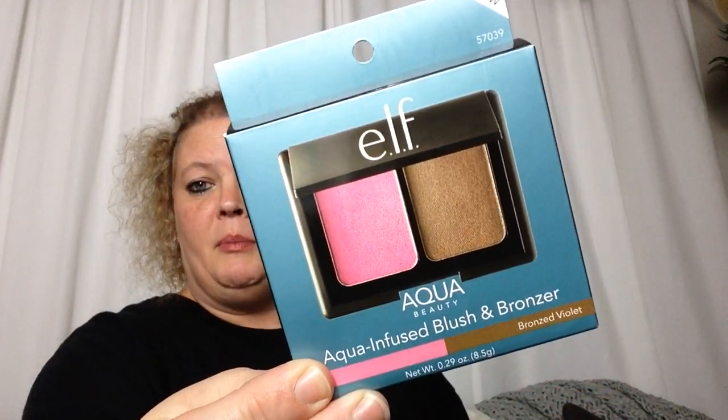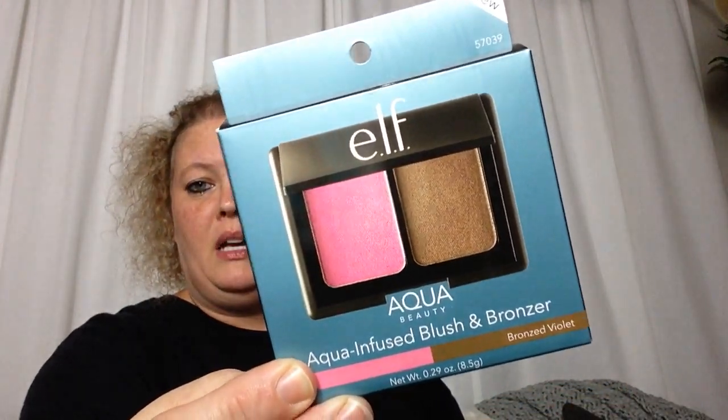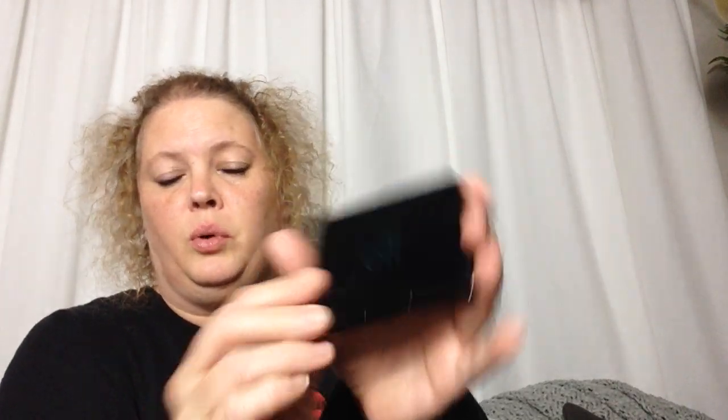I picked her up this e.l.f. Aqua Beauty — it is a blush and a bronzer. Pretty colors, nice packaging. I like that kind of teal foil on it, that is really fancy. The colors have a little bit of shimmer in them. So I did pick that up for her and will include it in her gift for Christmas.